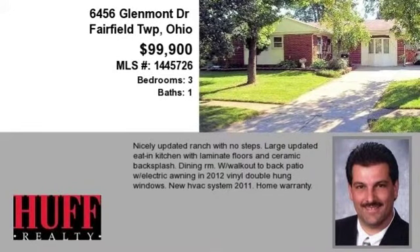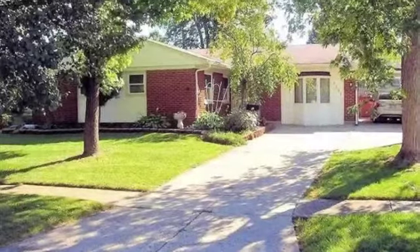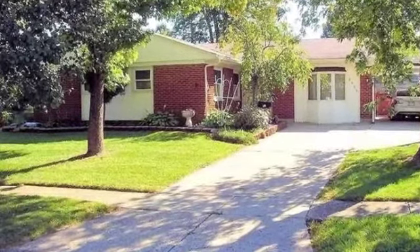This property is a three-bedroom, one full bath home. This property is listed for $99,900.